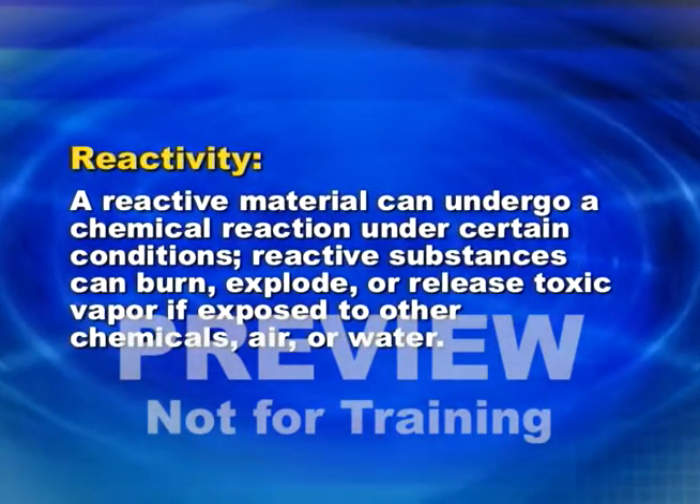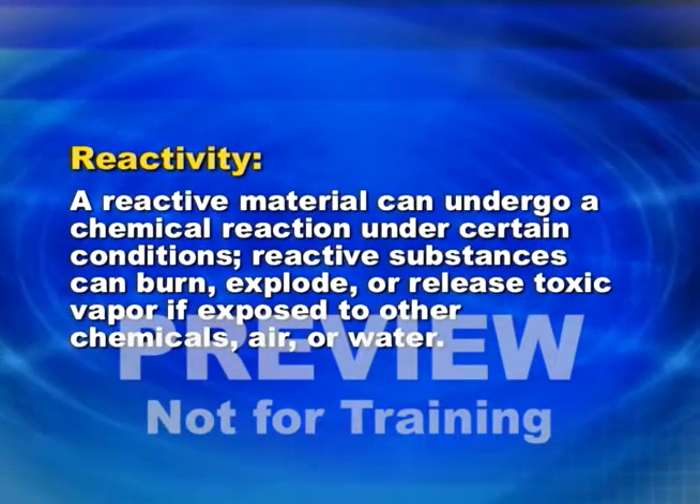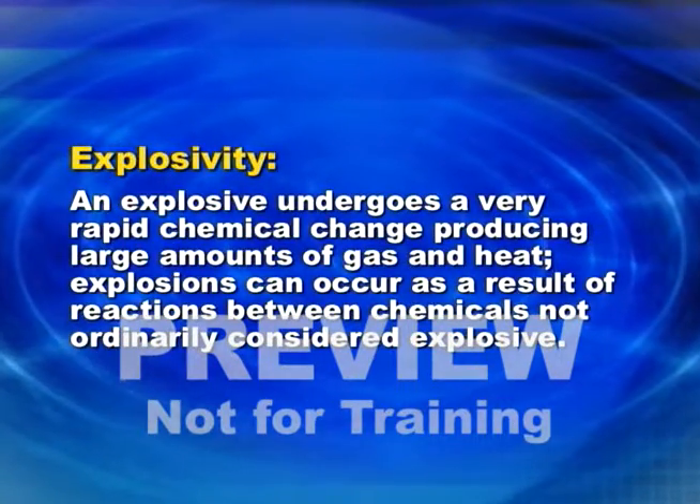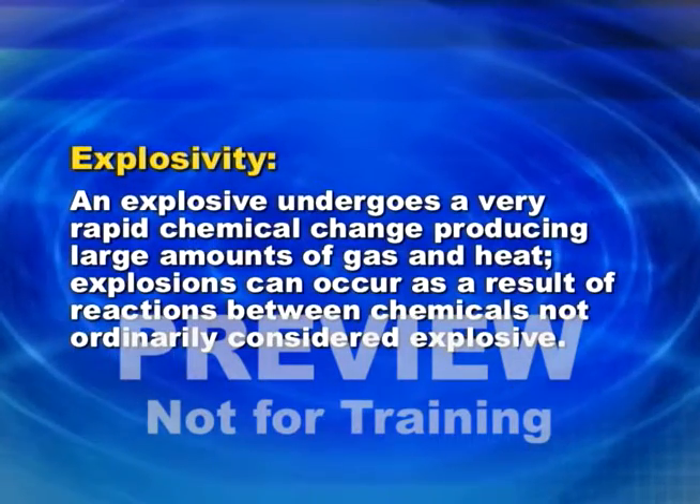Reactivity: a reactive material is one that can undergo a chemical reaction under certain conditions. Reactive substances can burn, explode, or release toxic vapor if exposed to other chemicals, air, or water. An explosive is a substance which undergoes a very rapid chemical change, producing large amounts of gas and heat. Explosions can also occur as a result of reactions between chemicals not ordinarily considered explosive.